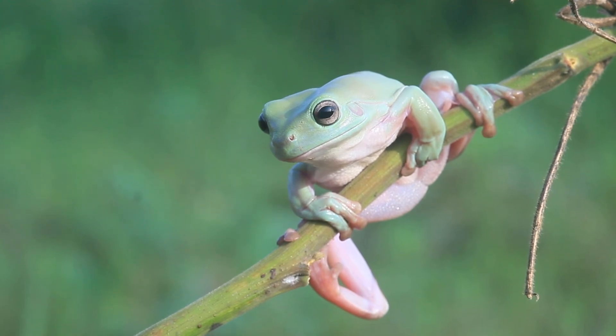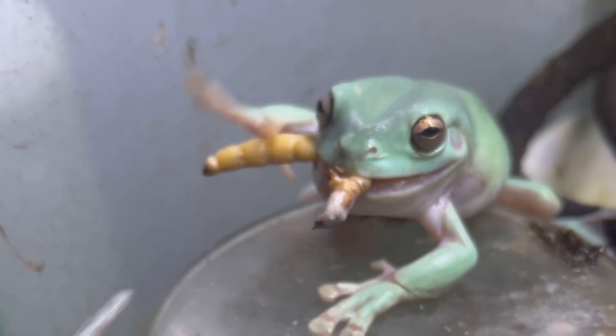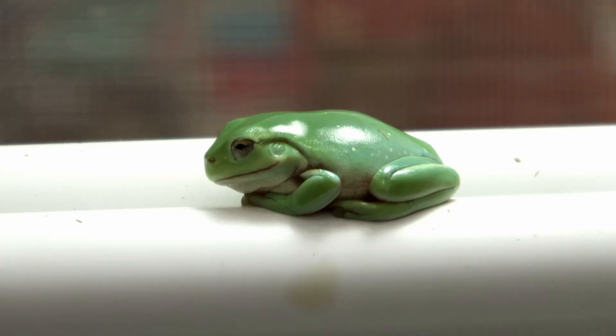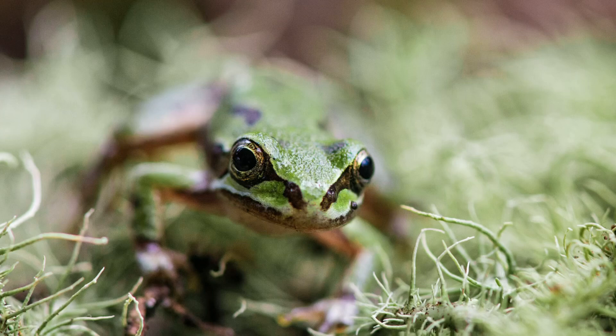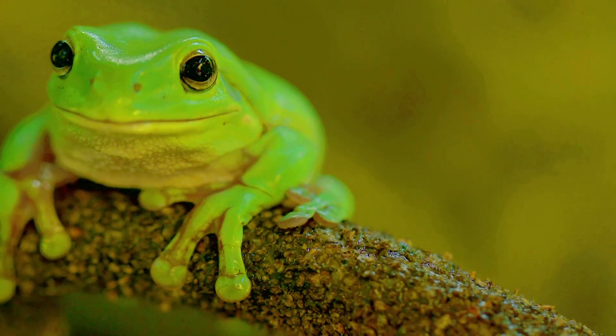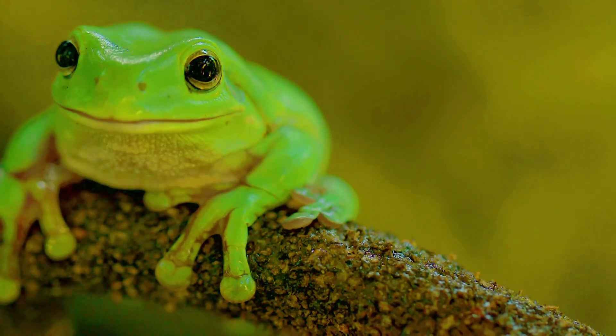Number one is the white tree frog. I used to own white tree frogs and I thought they were some of the most amazing amphibians I've ever owned. I've owned a few different types of species, mainly native species to Mexico, but white tree frogs are native to Australia and I absolutely fell in love with them. They're very personable, a very social animal.